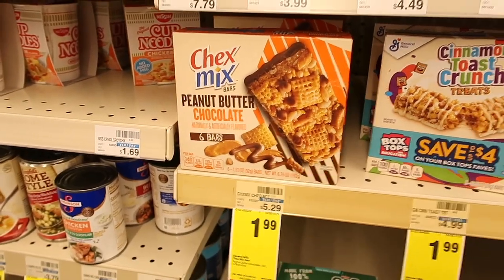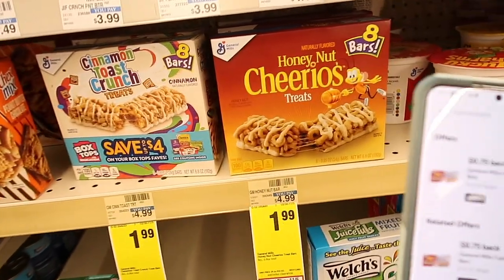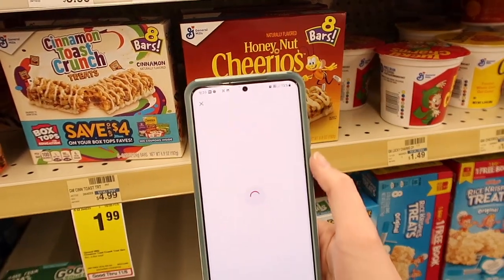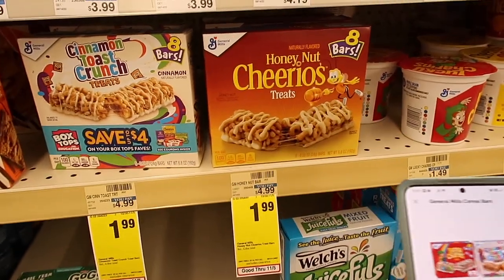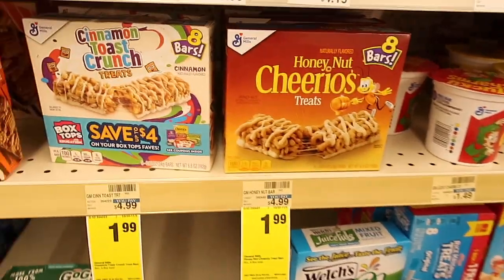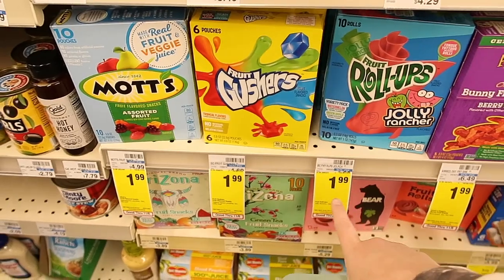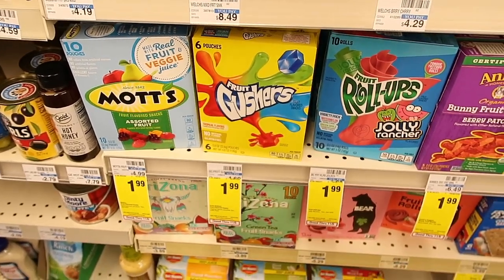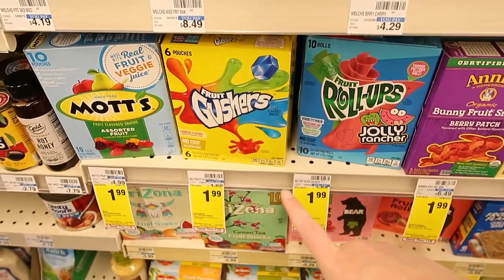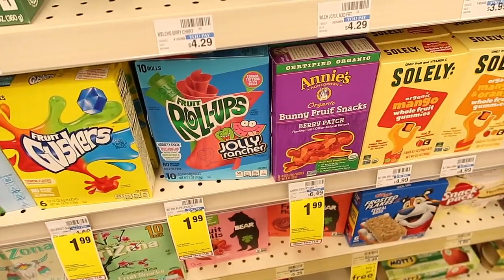Then we have the cereal bars for $1.99, and with that you get $0.75 back with Ibotta, so that comes out to about $1.24, which is still a great deal. These right here for $1.99 is also a great stock-up price because these are at my grocery store for like two or three bucks, so $1.99 is a great price.